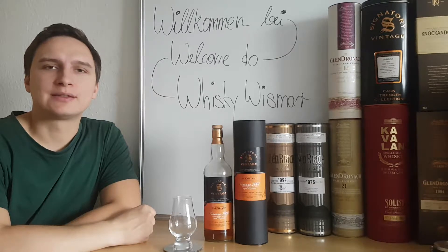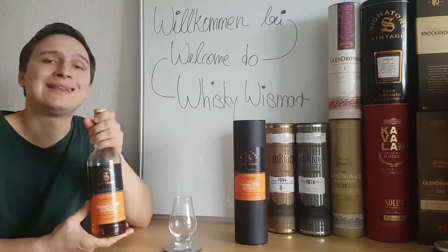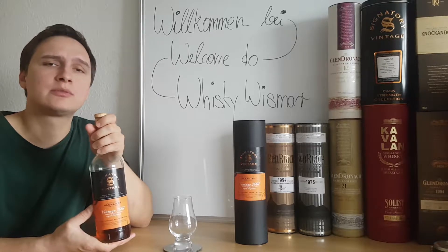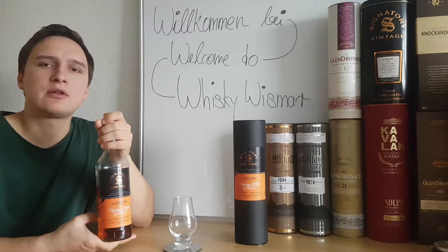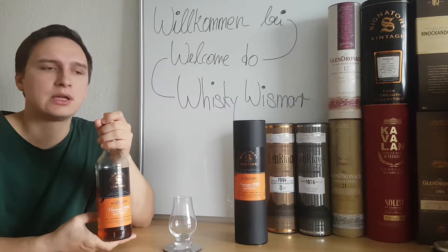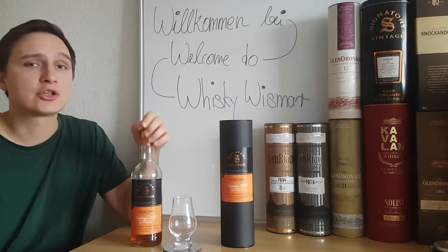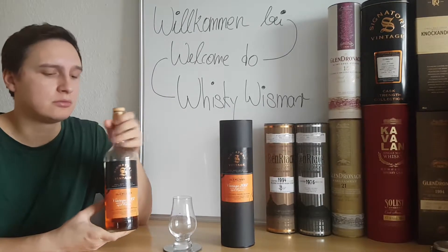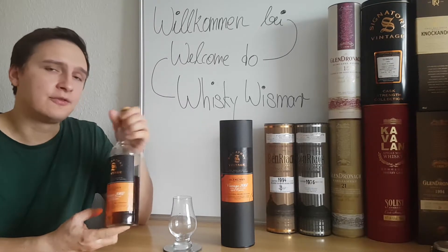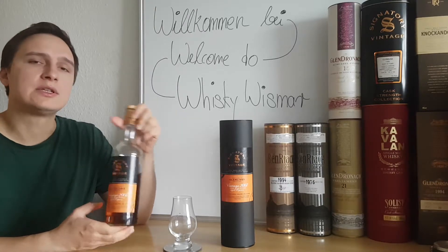Hey folks, welcome back to my channel Whiskey Visma. My name is Christopher and for my seventh review I chose this independently bottled Glenlivet, not very old at 10 years of age, bottled by Signatory Vintage — not as their regular bottling series but instead a new one introduced by German importer Kirsch Whisky Import. They dubbed this a small batch release, and this is the first of that line, released last year in 2017, so distilled 2007.